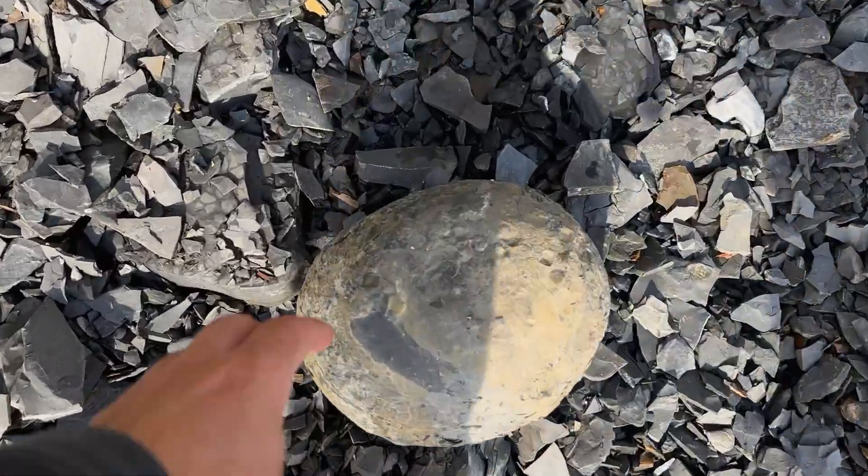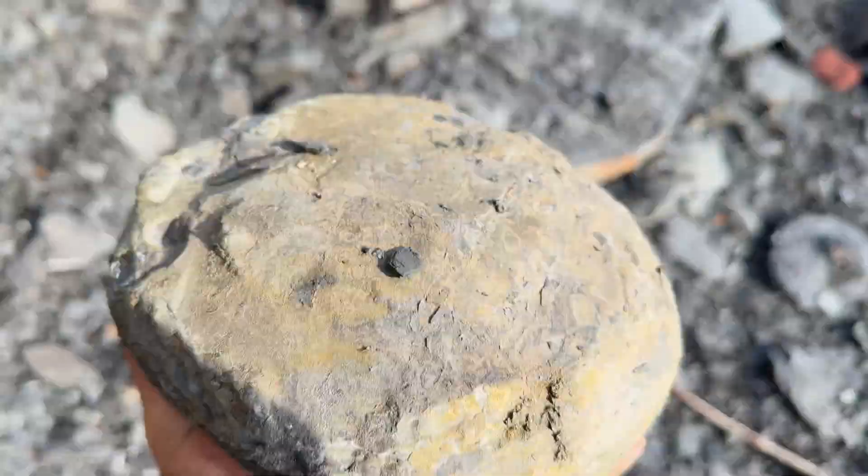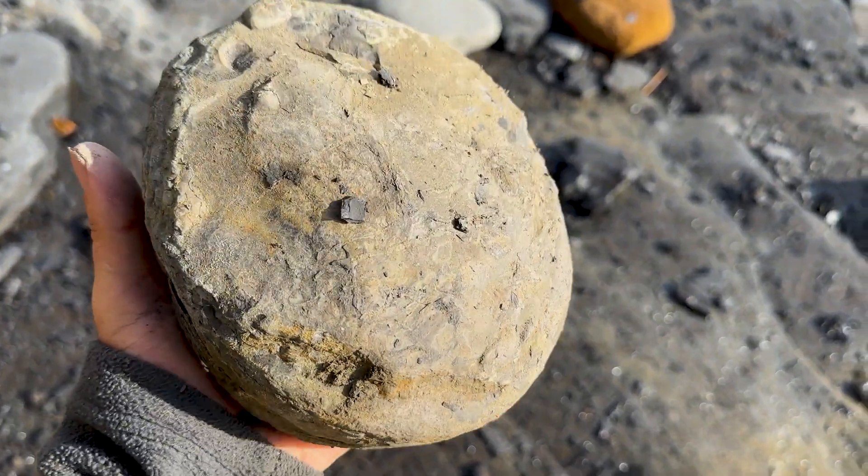These are the type of nodules that we like to see - absolutely beautiful. So these can contain Harpoceras ammonites, and they just so happen to be my favourite ammonite. I'll show you a clip of one that I found last night - it's an absolute stunning ammonite and I cannot wait to prepare that one. It's going to be really, really good.